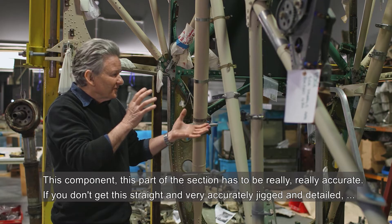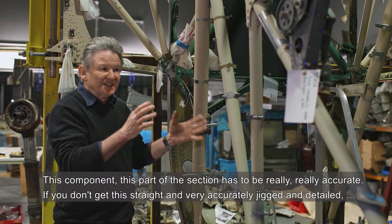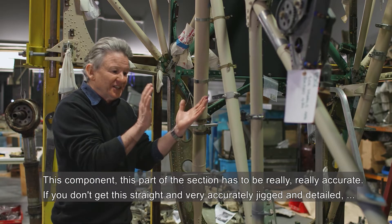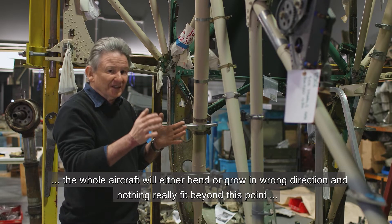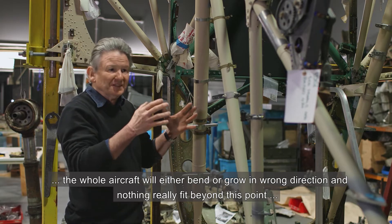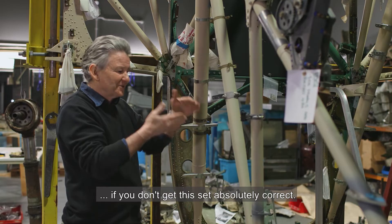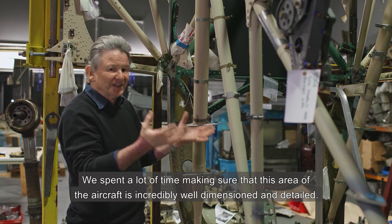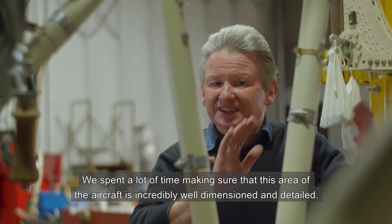This component, this part of the section has to be really, really accurate. If you don't get this straight and very accurately jigged and detailed, the whole aircraft will either bend or grow in the wrong direction and nothing will really fit beyond this point if you don't get this set absolutely correct. We spent a lot of time making sure that this area of the aircraft is incredibly well dimensioned and detailed.